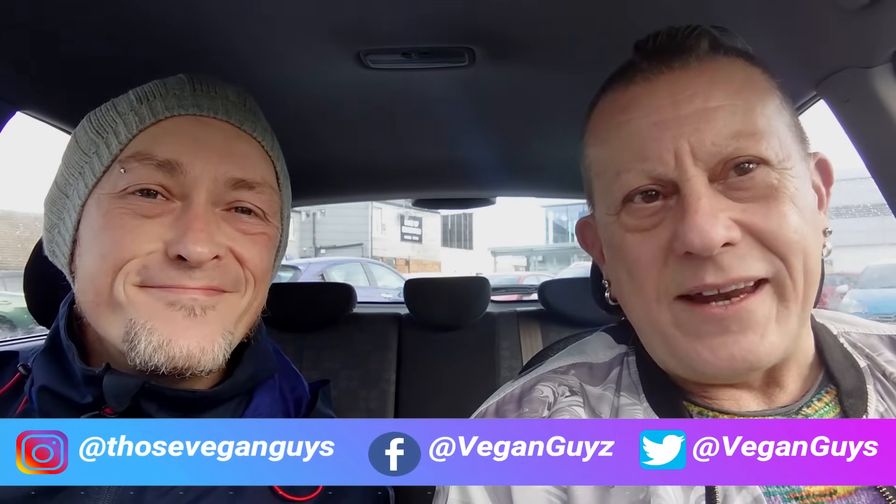Now then, in continuing our Veganuary shopping series. I'm going to point you to the Veganuary playlist. There's only two videos in it so far — our introduction this year, 2024, and an Aldi shopping vlog. But you'll see all the shopping vlogs that we've ever done in any Veganuary in that same playlist.